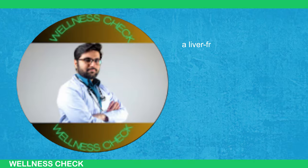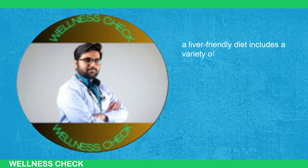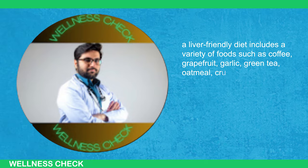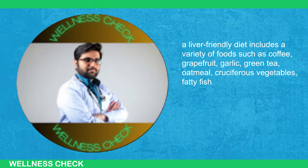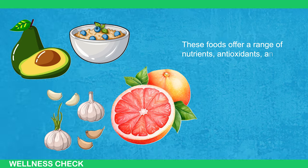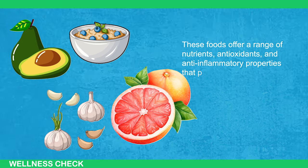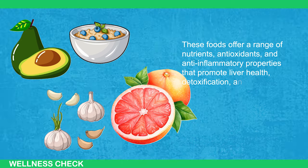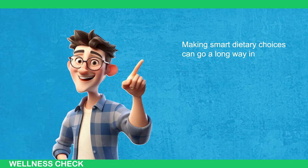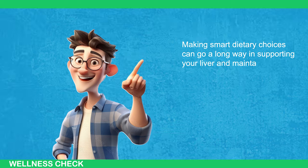In conclusion, a liver-friendly diet includes a variety of foods such as coffee, grapefruit, garlic, green tea, oatmeal, cruciferous vegetables, fatty fish, avocados, turmeric, and olive oil. These foods offer a range of nutrients, antioxidants, and anti-inflammatory properties that promote liver health, detoxification, and overall well-being. Making smart dietary choices can go a long way in supporting your liver and maintaining good health.